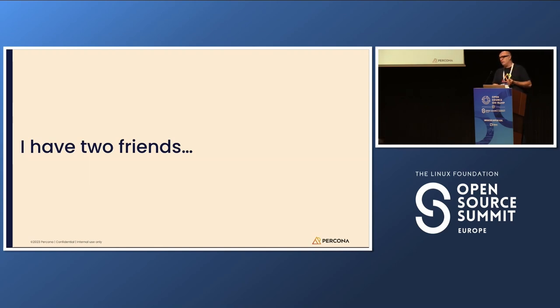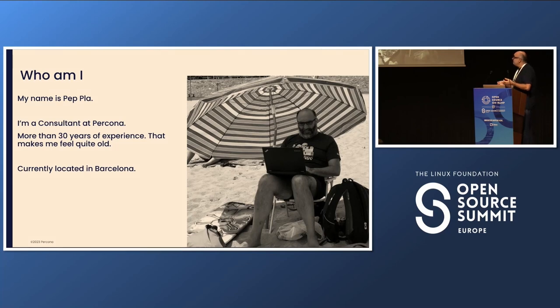I tried to understand the discussion and the reasons behind what they wanted to buy. My name is Pepla, I'm a consultant at Percona, and I have more than 30 years of experience that makes me feel really very old, extremely old, and currently I'm located in Barcelona. This is why I can take pictures like this one — this was working at the beach.